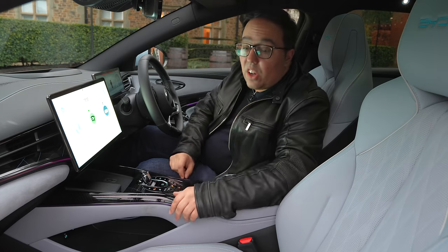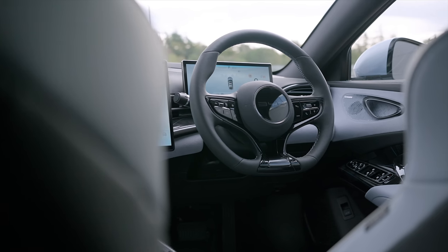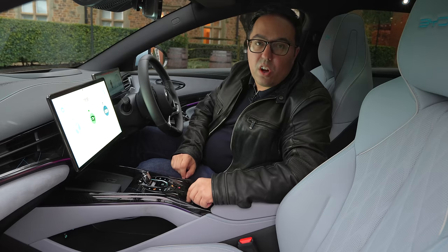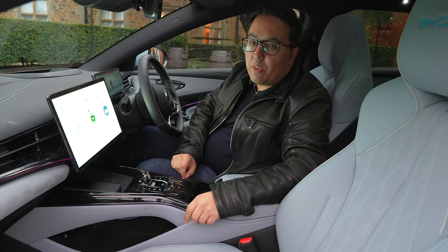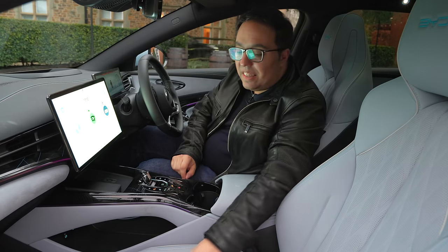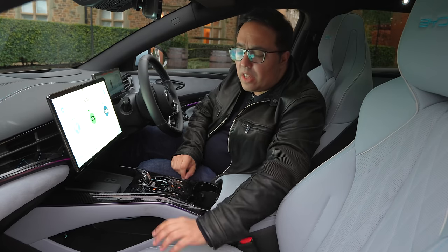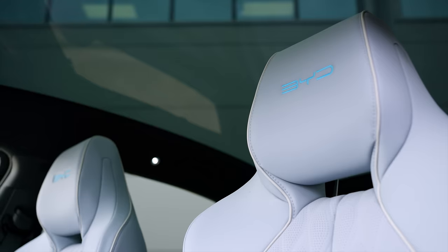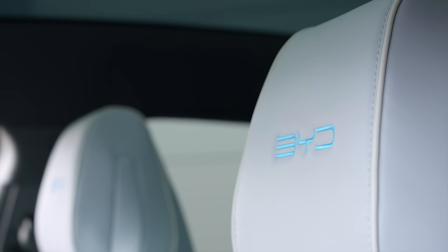The interior of this car is like an 80,000 or 90,000 pound German car. Actually, no — it's better. I'm not convinced an RS6 or the equivalent from Audi, BMW, or Mercedes feels as nice as this. These seats are quilted and stitched in beautiful leather with perforated areas. BYD is stitched into the top of the seats. It looks amazing.